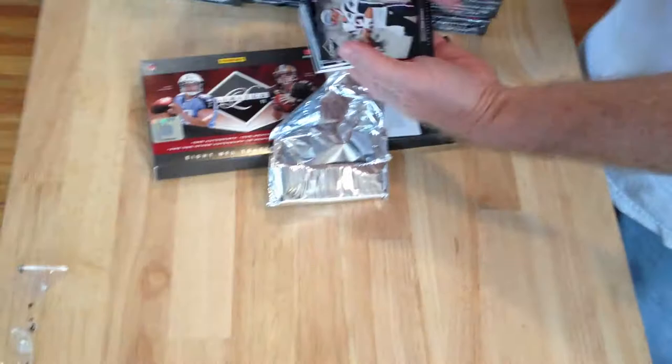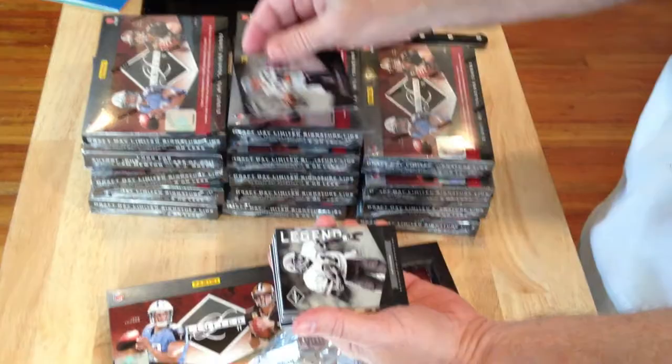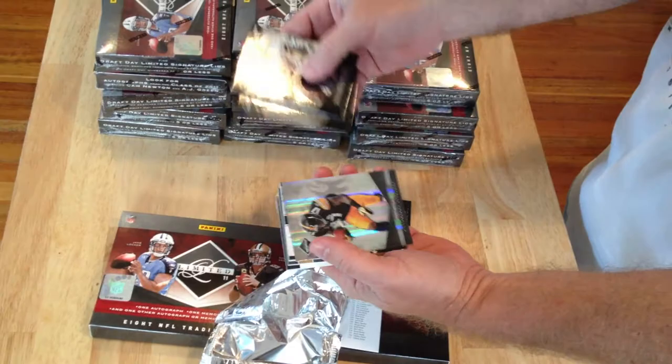We've got a Tom Brady base — the bases are numbered 24/99. Art Monk, Lance Kendricks, Mike Wallace.